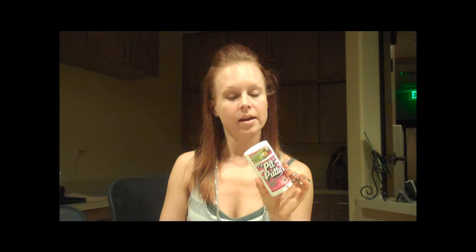The third, and my favorite product, is Bubble and Bees Pit Putty — this is the lime and geranium-scented one. This is completely 100% organic; there are absolutely no chemicals in it. It contains essential oils from lime and geranium, and it also has coconut oil. The great thing about this product, and what sets it apart from the other two, is it contains arrowroot powder, which is an all-natural antiperspirant. So this is not only going to help deodorize, but it's going to help with perspiration.